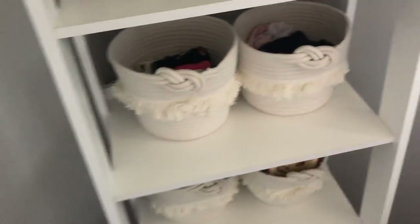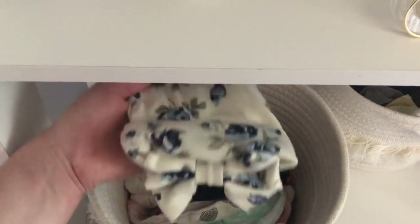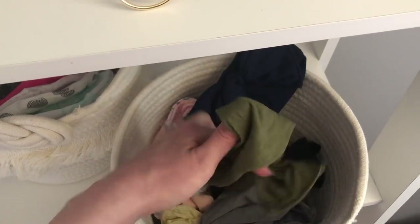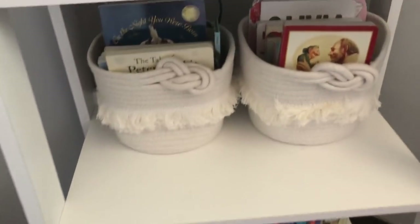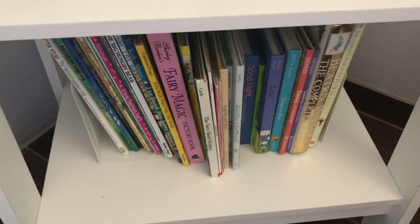If you saw the room tour you would have already seen these bins from Target — super cute and soft. I have all of her little hats in here, anything that will completely cover her head. I got a pack from Amazon — so freaking cute. Then in the next bin I have all her bows and headband-type things. And in there are her little books — hard books she can play with as a baby and her paperback books.